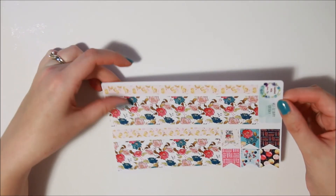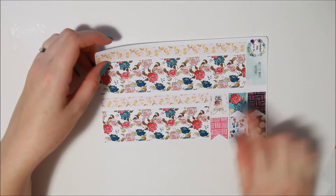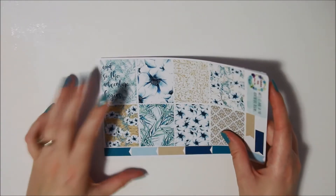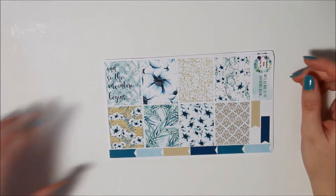Headers and little things, sidebar stickers, washi strips and bottom washi — oh so pretty. Nice flags — that one has 'Happy Birthday' on it. Oh so pretty, I love that. Can't wait to use that.